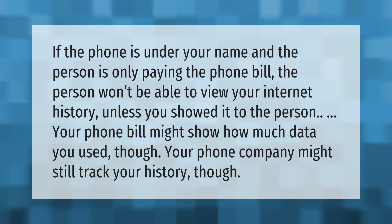If the phone is under your name and another person is only paying the phone bill, that person won't be able to view your internet history unless you showed it to them. Your phone bill might show how much data you use, though your phone company might still track your history.